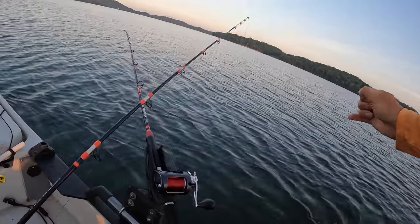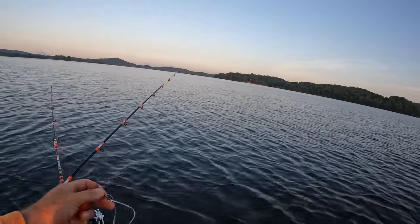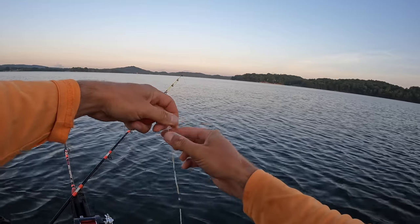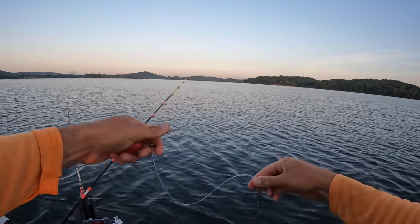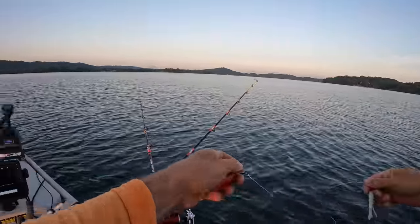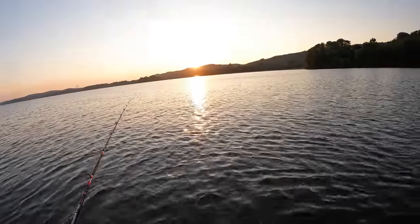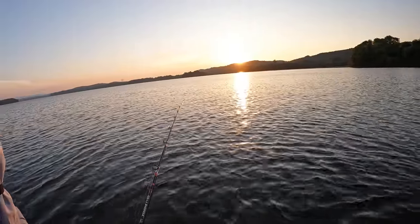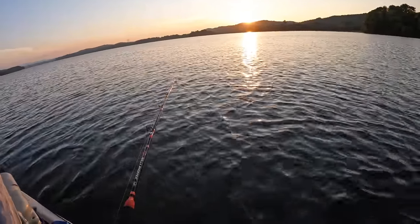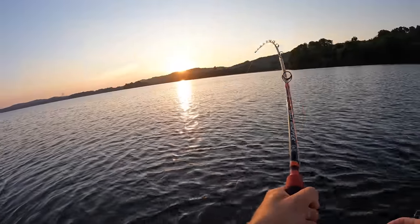Let's land him. There he is. Just a small little cat to start the day. Slimed up my line. Stole the bait off there. I felt another rod get hit too. Let me set this back a second. Yeah, it's bouncing around back there too. Let's see if it goes down. There it goes. We almost had us a double, didn't we?